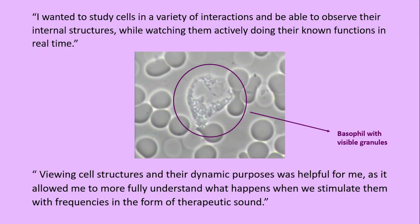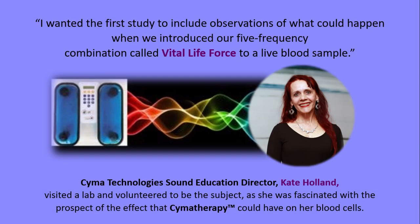I wanted to study cells in a variety of interactions and be able to observe their internal structures, while watching them actively doing their known functions in real time. Viewing cell structures and their dynamic purposes was helpful, as it allowed me to more fully understand what happens when we stimulate them with frequencies in the form of therapeutic sound. I wanted the first study to include observations of what could happen when we introduced our five-frequency combination, called vital life force, to a live blood sample.